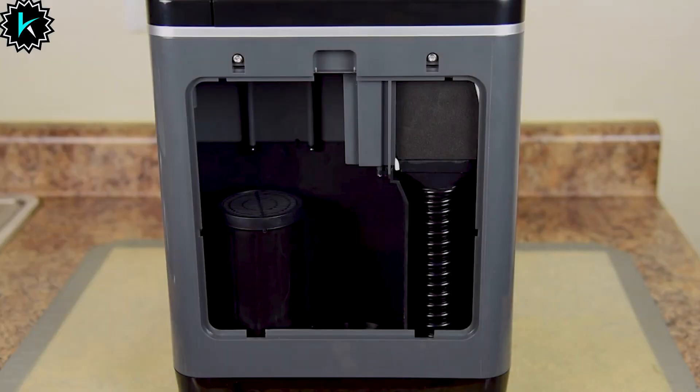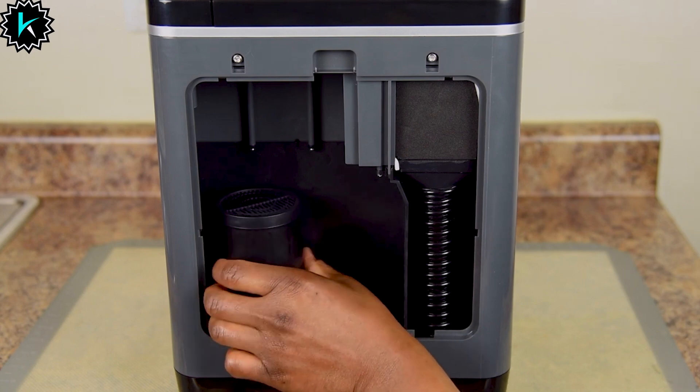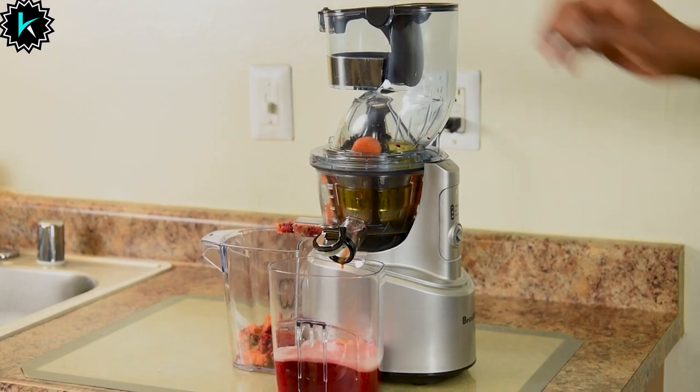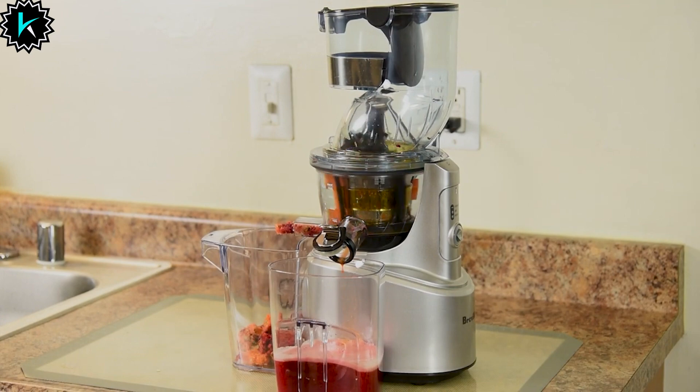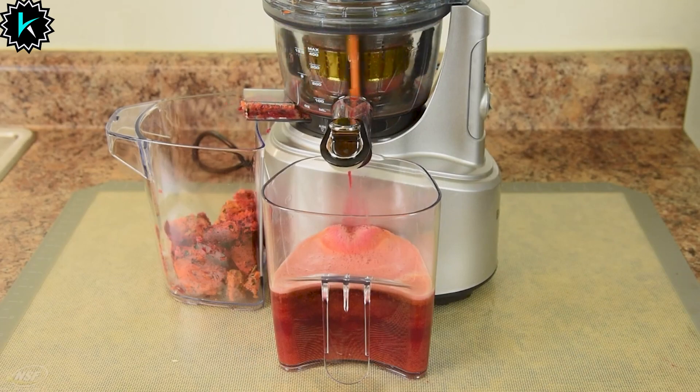Number 9: Vitamix Food Cycler FC50. It'll turn throwing out food waste into an environmentally friendly habit. The Food Cycler will break down food scraps and turn them into nutrient-rich fertilizer for your soil. And yes, it eliminates odors, so you won't even know it's there.